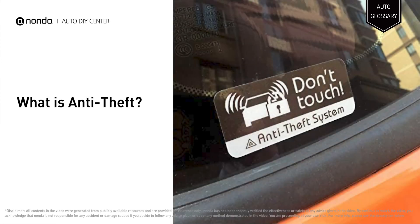Anti-theft systems are designed to prevent your vehicle from being stolen. The anti-theft alarm system works with the help of sensors installed in and around the vehicle. An impact or movements inside the car activates the sensors, and the alarm goes off and alerts people. Even a change in the vehicle's position can alert the tilt sensor and activate the anti-theft alarm system.